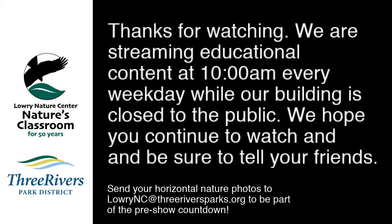Thanks so much for tuning in today, and we'll see you all here tomorrow for more Lowry at Home. We'll see you next time. Bye.